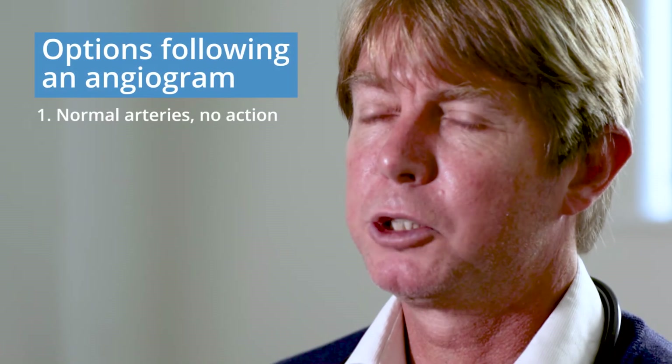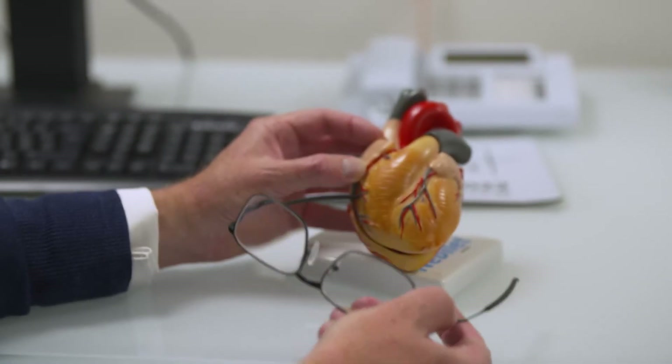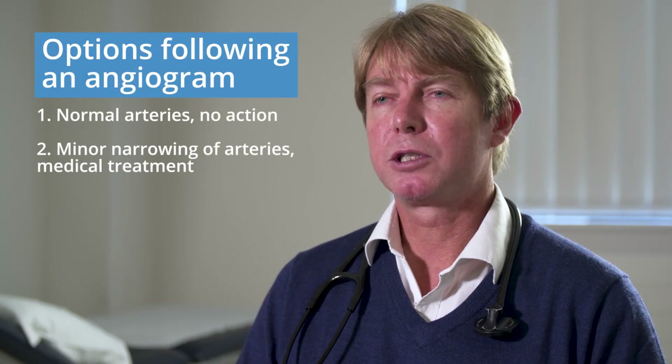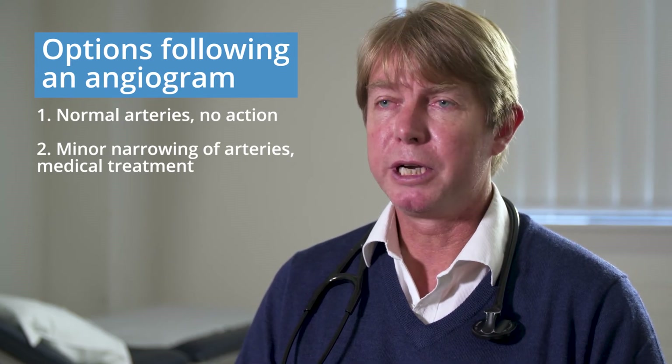The first and best option is that your arteries are completely normal — you don't need anything done from the heart point of view other than reassurance. The next option might be that you've got some early or minor narrowing in your coronary arteries that just needs medical treatment.